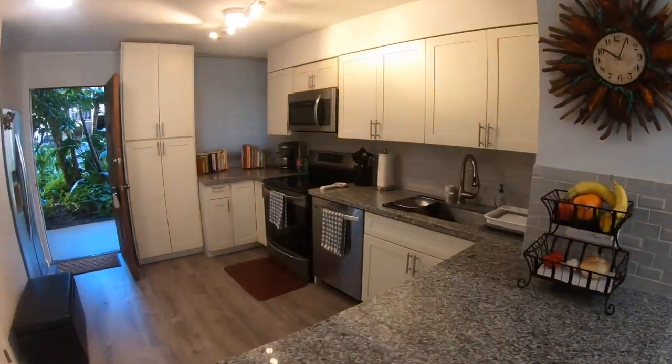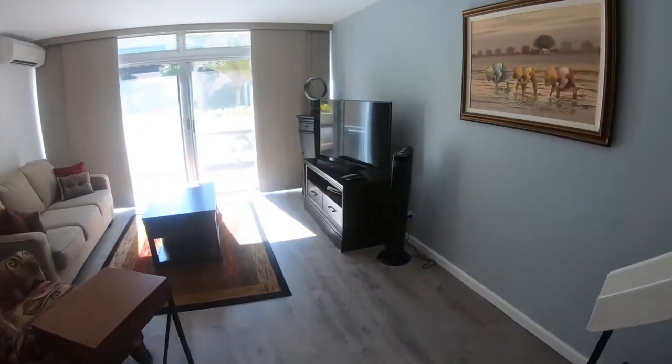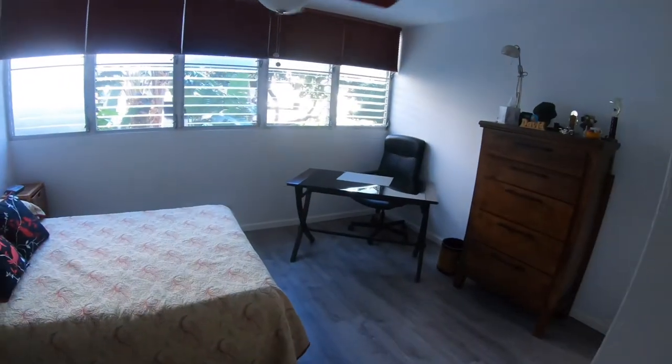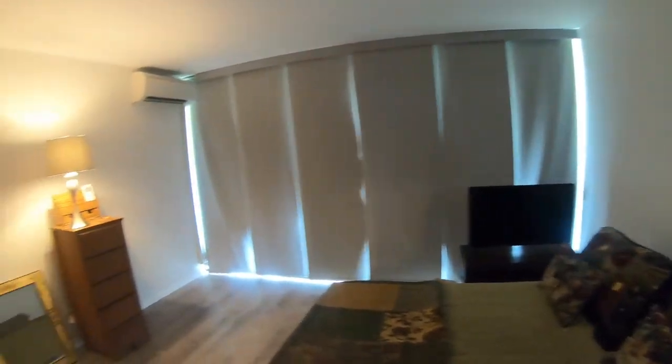This is an amazing first floor unit. It has one parking, it's a beautiful two bedroom, two and a half bath. We have a new kitchen, new flooring, and beautiful window treatments that were just installed. Amazing upgrades in the bathrooms and just tons of space — it feels like a single family home.